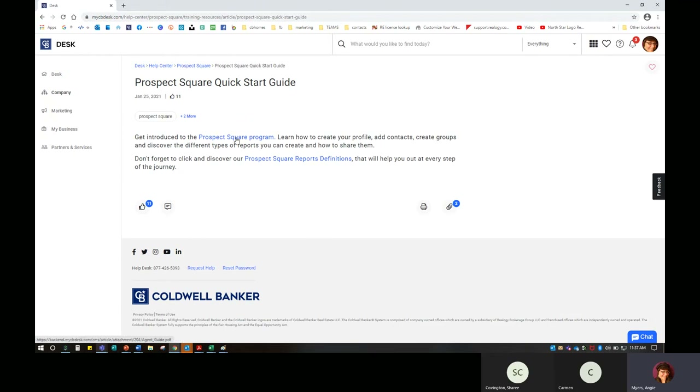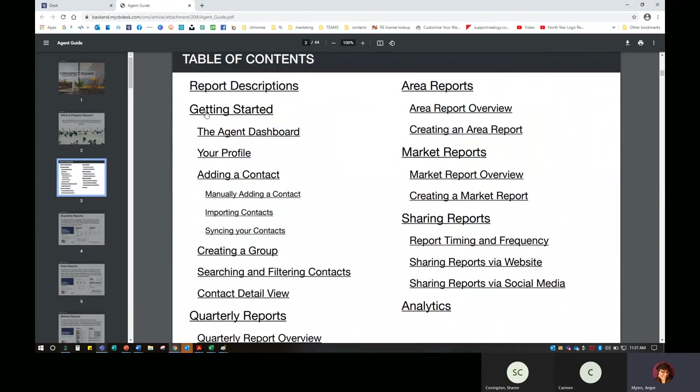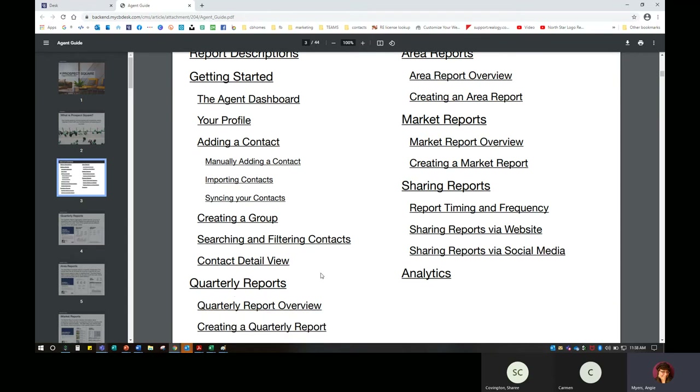That's a hyperlink, and once I click on it, it pulls up a 40-page presentation I can go through to get an introduction on Prospect Square. It's going to let me know what reports are included, what they are, how I use them, how to get started, what the dashboard looks like, how to update my profile to make it robust, how to add contacts and groups, etc. It may look very overwhelming, so I'll tackle a few things, come back the next day, move on to contacts, take a couple days, then go into groups. I can pick up where I left off by clicking through — it will shoot me to page 19 and the reports.